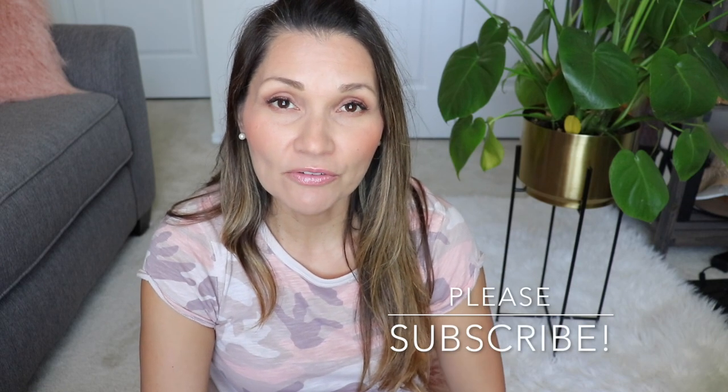I hope you found this video helpful — if you did, give it a thumbs up. If you haven't subscribed yet, please do below. Thank you so much and I'll see you in the next video. Bye!